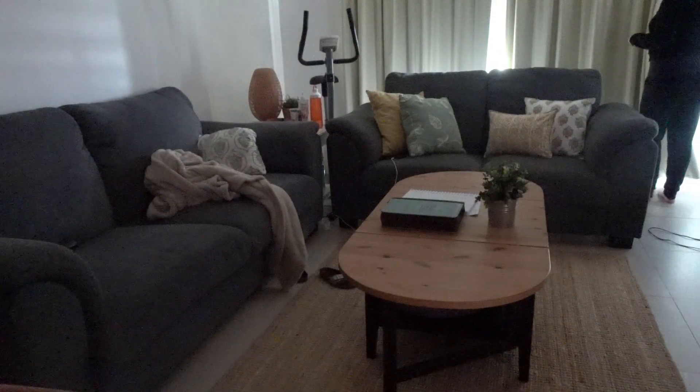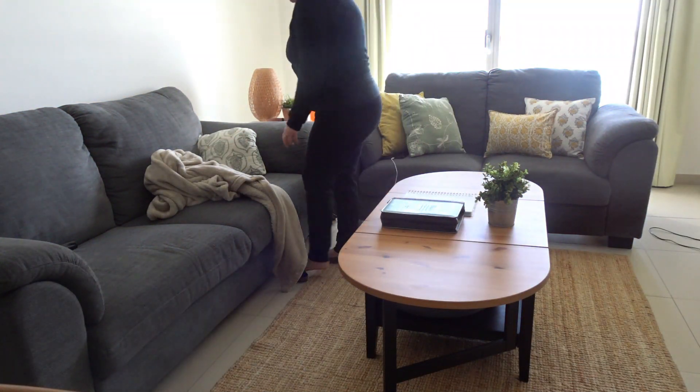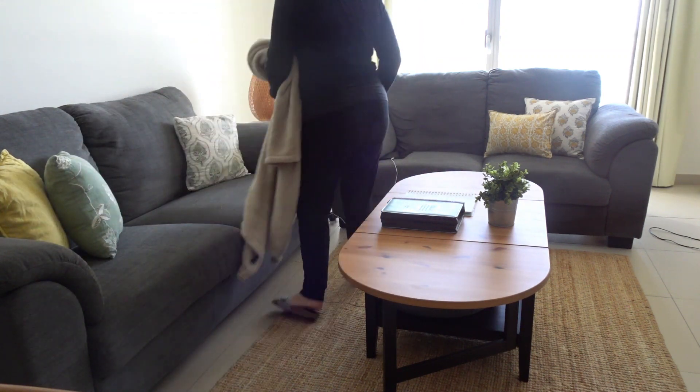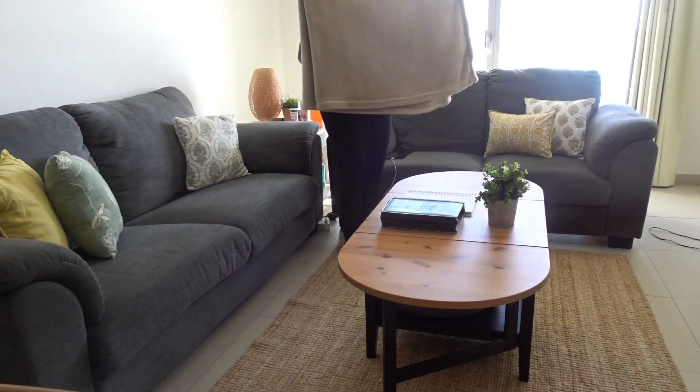The next thing I do is go through to the living room, open the curtains and then just give a quick tidy up. Sometimes I leave my blanket or some books or whatever I was working with lying around, so I just do a quick clean up. Honestly it takes me two minutes.